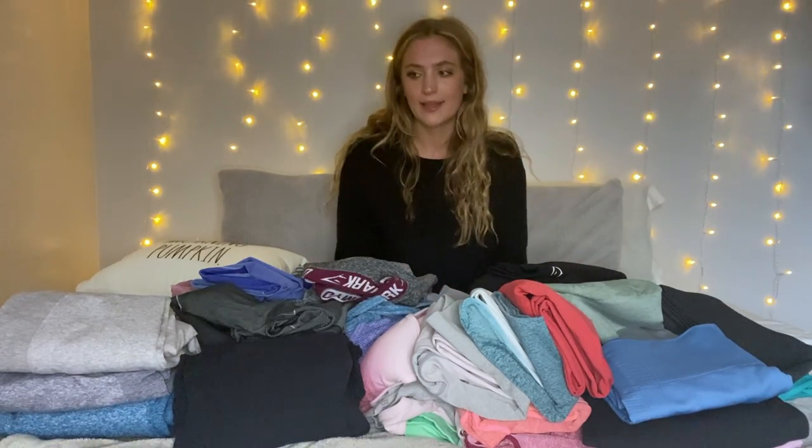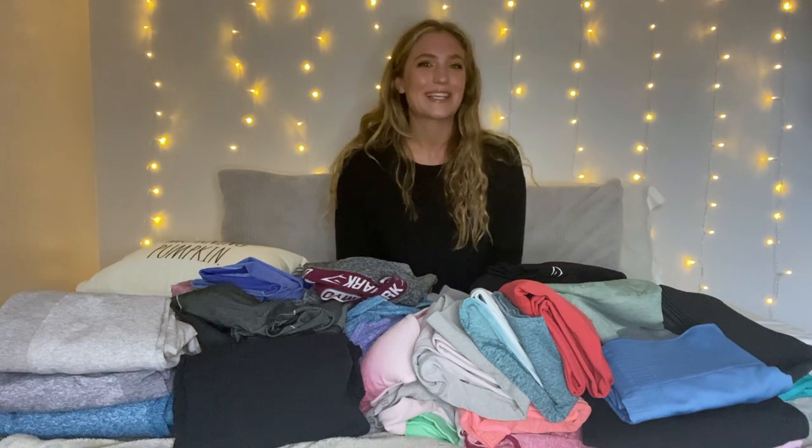Hey everyone, welcome back to my channel. If you're new here, my name is Lindsay. In today's video, we are going to be doing my entire Gymshark collection try-on. I did the try-on before this and I was sweating profusely — it took me about three hours to film it. But I do have a lot of clothes from Gymshark. I bought this over the past like three, four years, so I didn't just go out and buy this in one go. We're going to jump right into it and show you everything that I own from Gymshark, so please keep on watching.